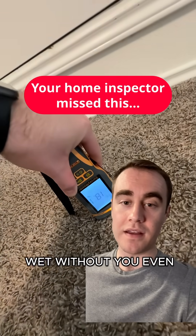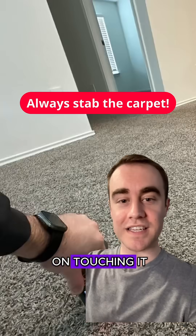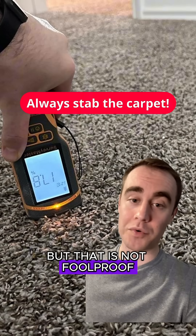Your carpet could be wet without you even having a clue. Most people would rely on touching it to see if it's wet, or maybe if their socks get wet all of a sudden, but that is not foolproof.